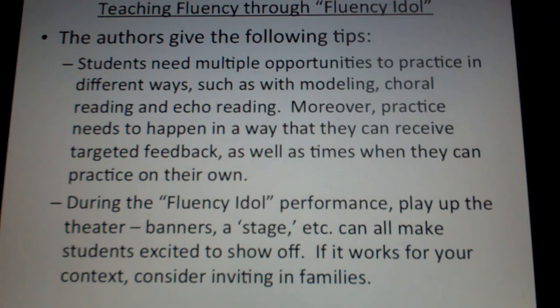During the Fluency Idol performance, make this fun — play up the theater of it. Make a banner, tape off a stage, make the students excited to show off, and get that toy microphone. If it works for your school and context, consider inviting in families, bringing in the parents to create a real audience, or even bringing in another class — an older class. And be sure to record the performances.